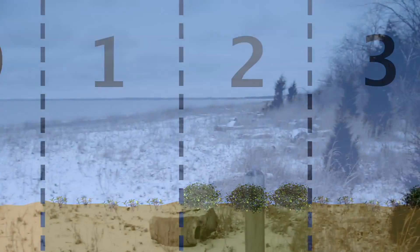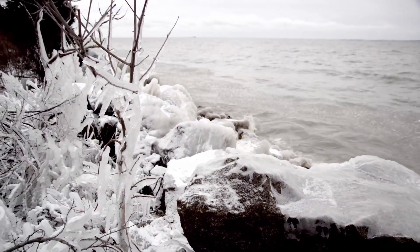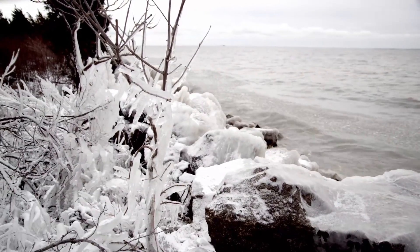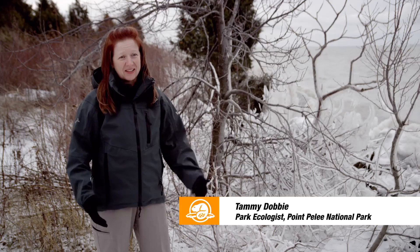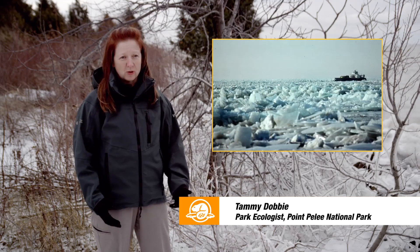But that natural reset is no longer happening, since wildfires have been suppressed for a century and winters are less severe. Even though it is bitterly cold here at Point Pelee National Park today, this is actually nothing. Historically, our winters would have been much more severe.